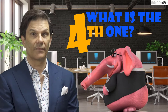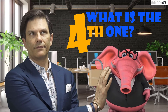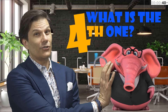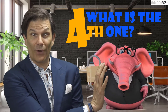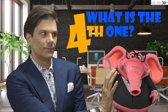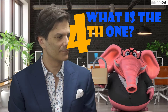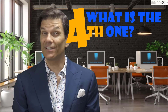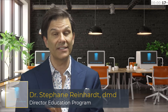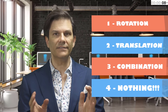Now the fourth and last one — what else can happen when you apply a force on something? Imagine I'm pushing on this big elephant here. Even if I push and I push and I push, what will happen? Nothing. And there you have it: the four things that can happen when you apply a force on a tooth — rotation, translation, a combination of both, or nothing.